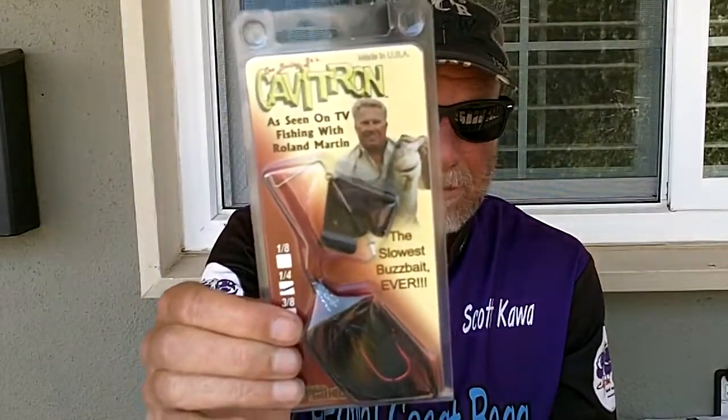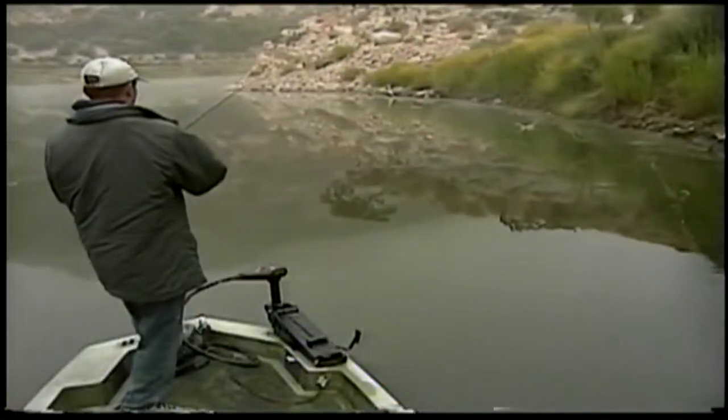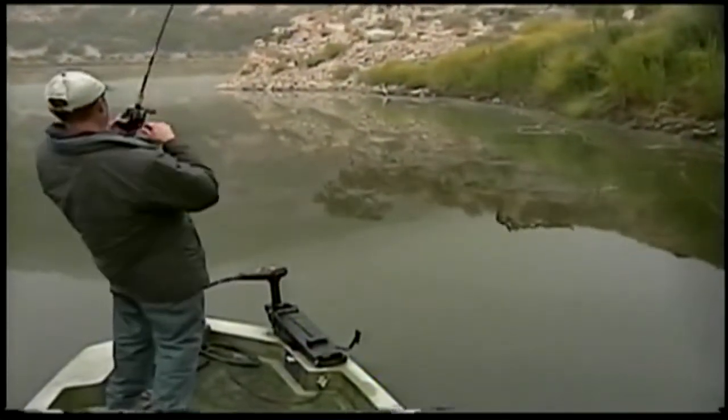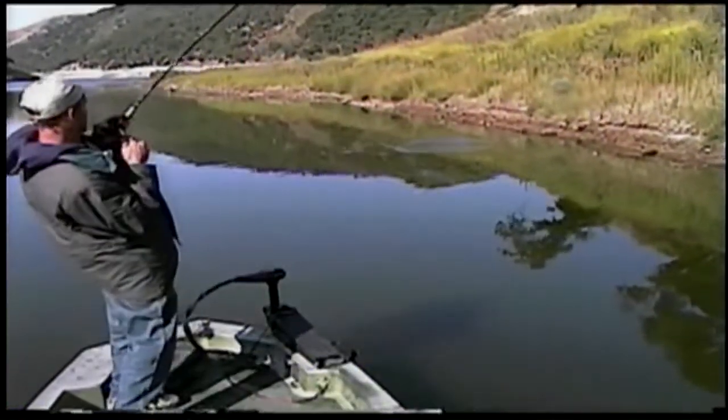A few years ago I got sent from this company Megastrike a bunch of baits to review. The guy that promotes them and is sponsored by them is Roland Martin — we all know he's a pretty damn good fisherman. And you notice what it says on this buzzbait right there: 'The world's slowest buzzbait.' That's the first key — slow it down. After going out with my friend I made the Buzzing Lopez show, and it was a dramatic difference.